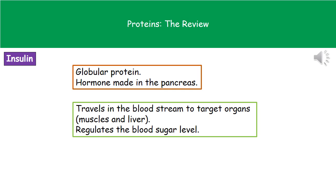In this case we're talking about the muscles and the liver. The whole purpose of this hormone, insulin, is to regulate the blood sugar level.